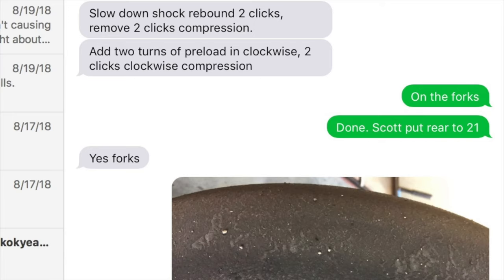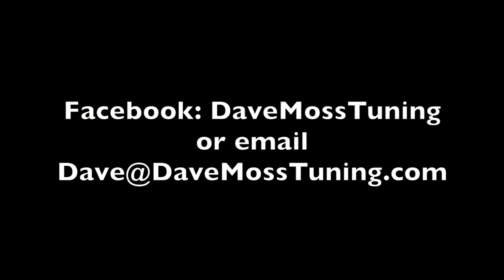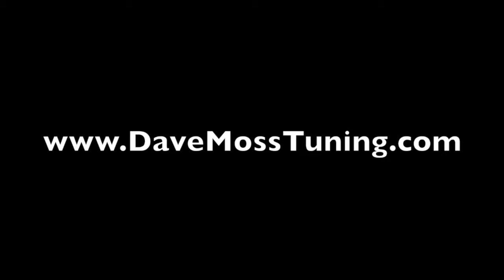Dave Moss can tune your suspension no matter where you are on the planet via his remote tuning service. Contact Dave on Facebook or by email at dave@DaveMossTuning.com. Catch the full video at DaveMossTuning.com.